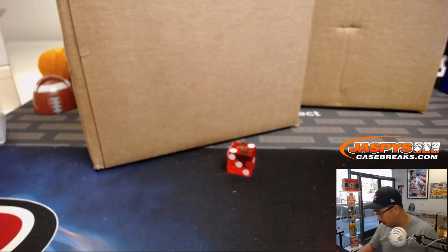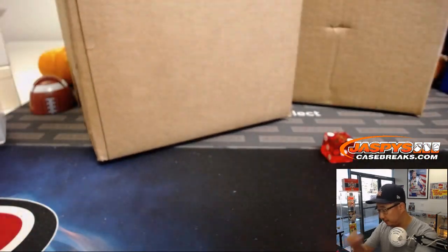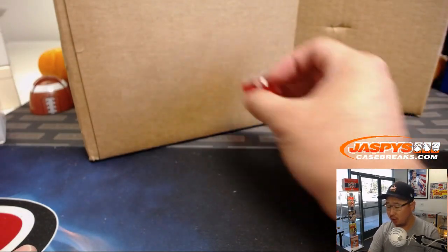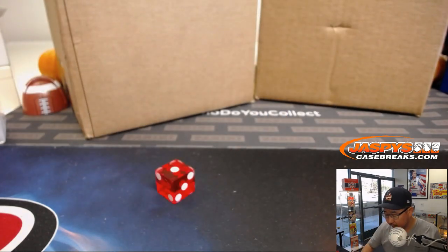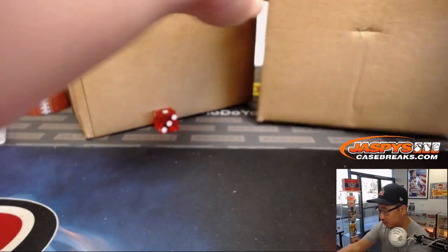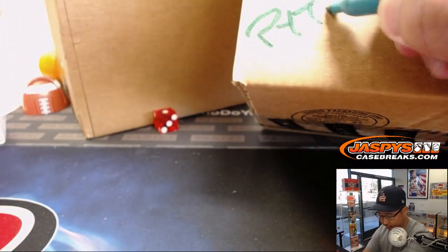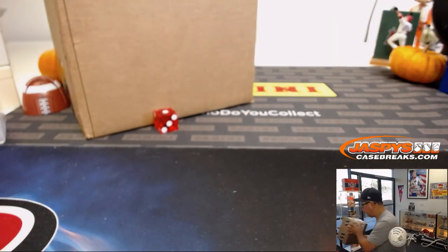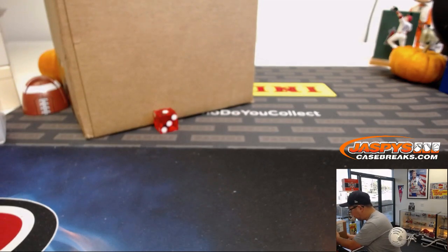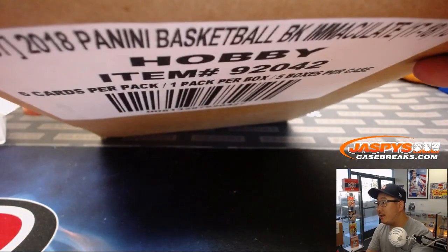Jesse with zero gets any and all redemptions, including one-of-one redemptions. There they are in numerical order. For now, we only have these two cases available — one will be for the one-box breaks, one for the pick-your-teams. Jonathan wants to know if anybody wants number nine — number nine, going once.